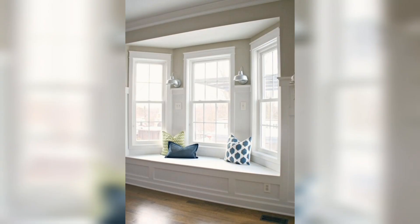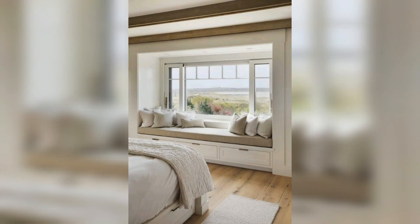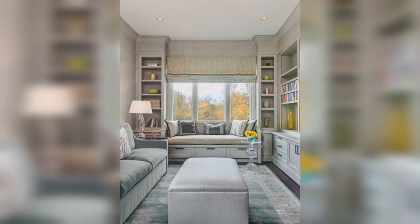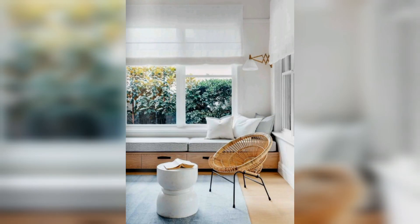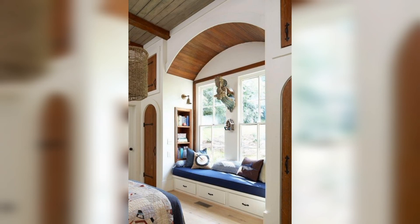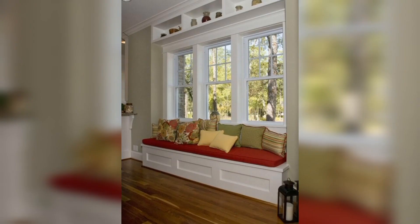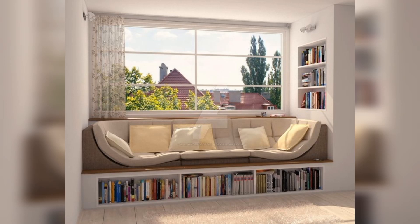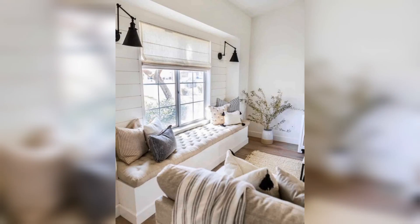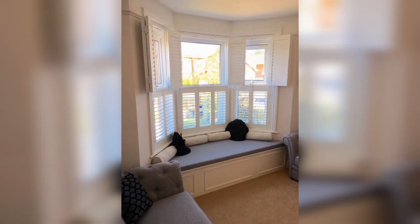Read on as we explore the answer to that question and introduce you to our best built-in window seat ideas and tips. What are the different types of window seats? There are many ways to group different types of window seats: location in the home, type of storage, design built into the window seat idea, and whether or not the window seat stands on its own are a few. We'll look at window seats in various nooks and crannies of the house.